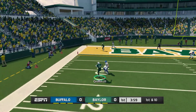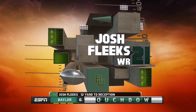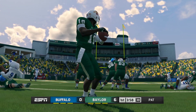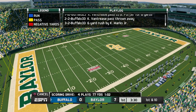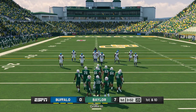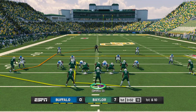He's going to try and scramble, finds his receiver — Touchdown! You've got to give each of these guys credit for getting in sync, really fighting to create that touchdown.